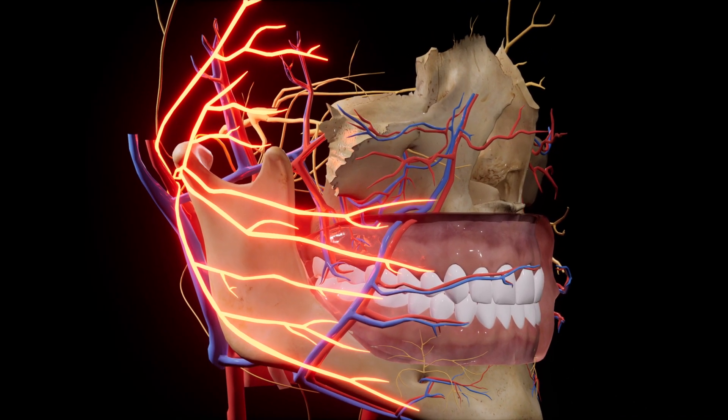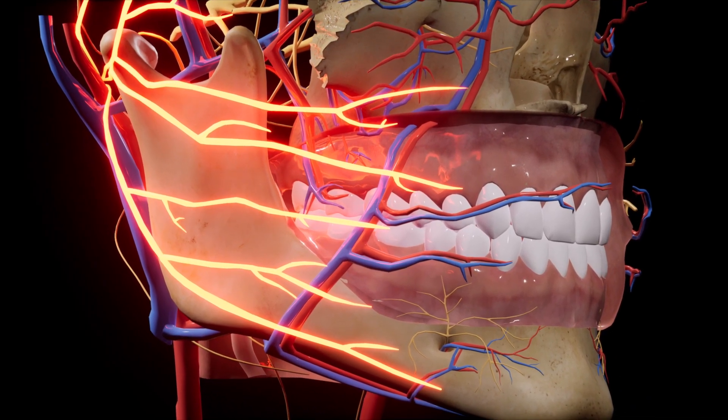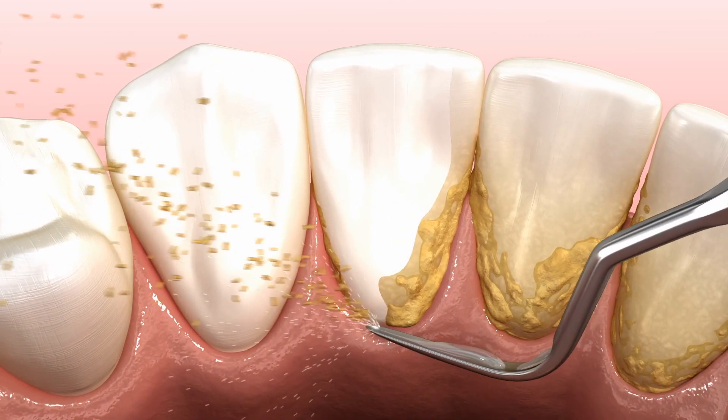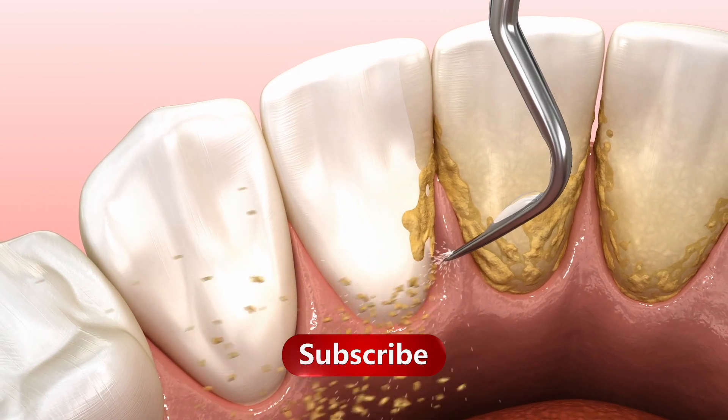In the USA, composite resin fillings are especially popular because they match the natural color of your teeth. Other options include amalgam fillings made from a blend of metals and ceramic fillings, which offer additional strength.